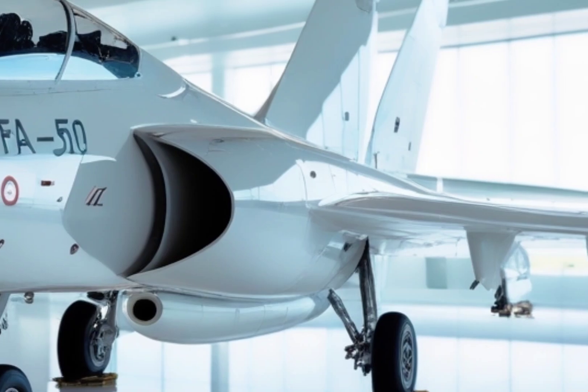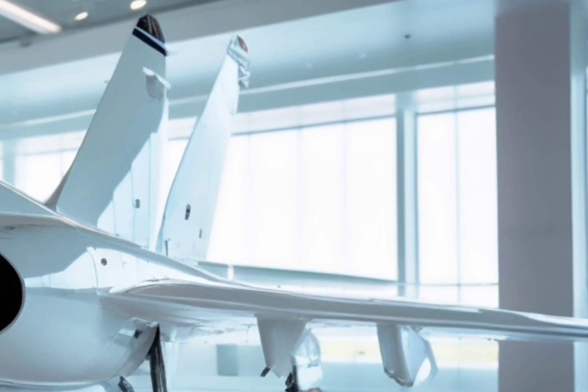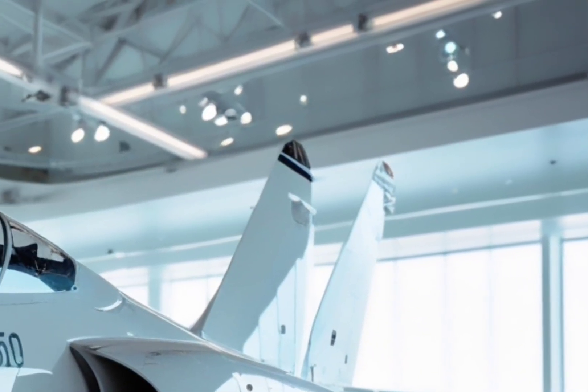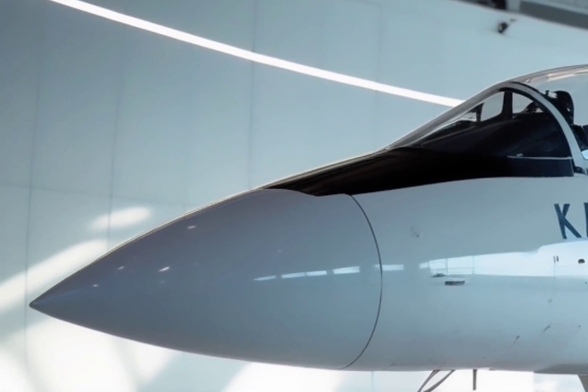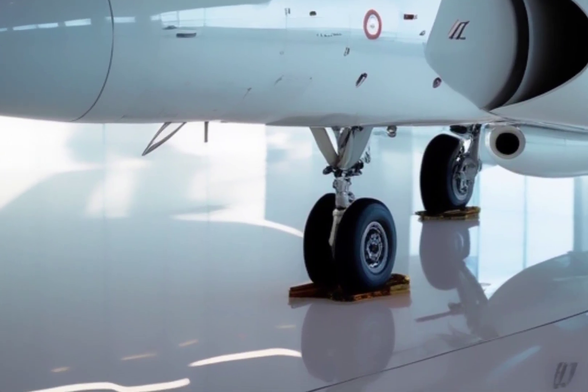That wraps up our deep dive into the FA-50 Fighting Eagle. What do you think about this supersonic light fighter? Would you want to see it in your country's air force? Don't forget to like, comment, and share this video if you enjoyed it. And if you're new here, hit that subscribe button so you never miss another powerful story from the world of advanced military machines.